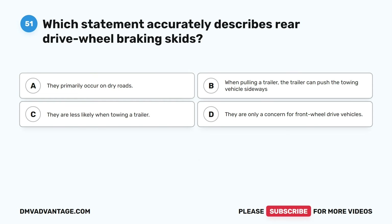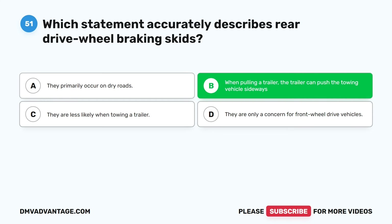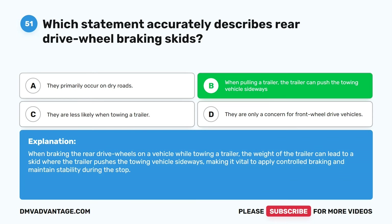Question fifty-one. Which statement accurately describes rear-drive wheel braking skids? A. They primarily occur on dry roads. B. When pulling a trailer, the trailer can push the towing vehicle sideways. C. They are less likely when towing a trailer. D. They are only a concern for front-wheel drive vehicles. The correct answer is B. When braking the rear drive wheels on a vehicle while towing a trailer, the weight of the trailer can lead to a skid where the trailer pushes the towing vehicle sideways, making it vital to apply controlled braking and maintain stability during the stop.